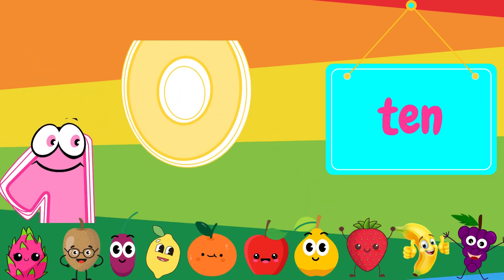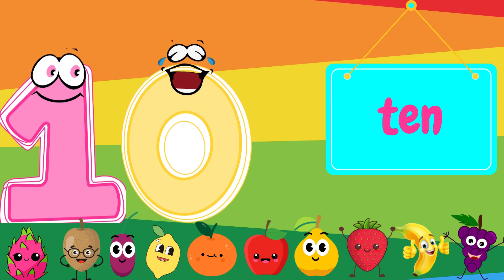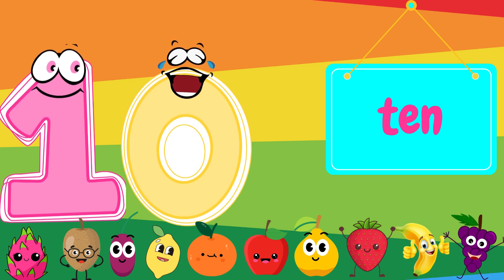And finally, the number ten. Can you say ten? Fantastic! Look at all these ten fruits. Let's count them together. One, two, three, four, five, six, seven, eight, nine, ten.